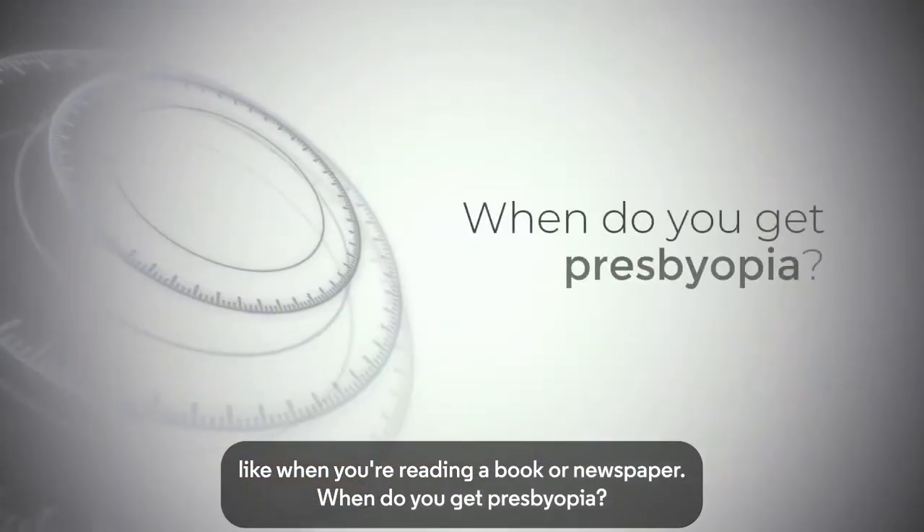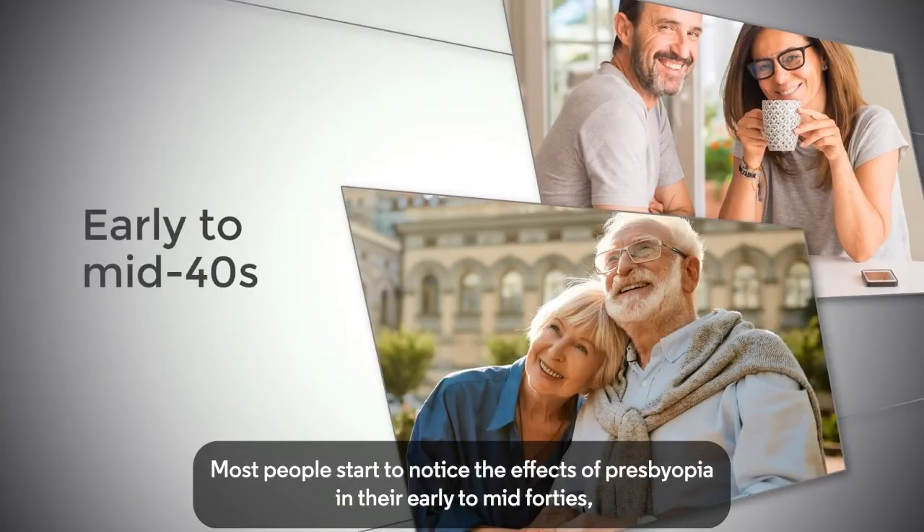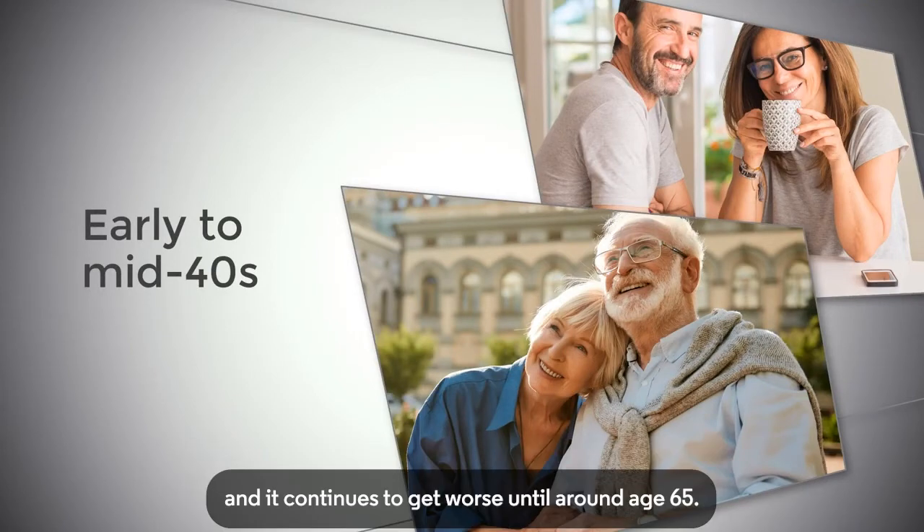When do you get presbyopia? Most people start to notice the effects of presbyopia in their early to mid-forties, and it continues to get worse until around age 65.